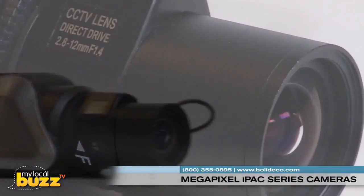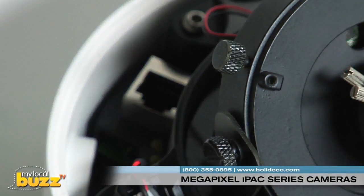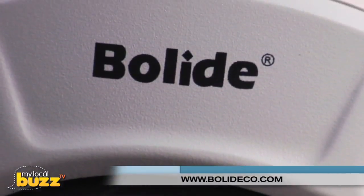The cameras are an ideal, cost-effective solution to any application using IP or analog. Like a Swiss Army knife, IPAC has everything you need in one camera. For more information on the IPAC series, please check them out online at bolideco.com.